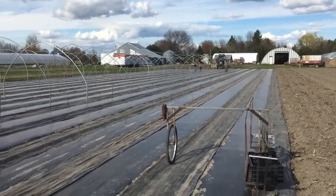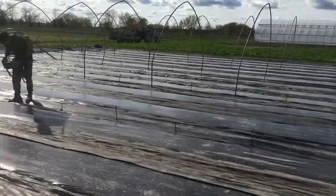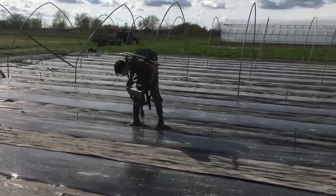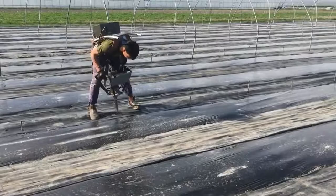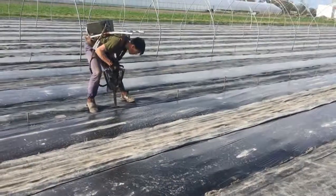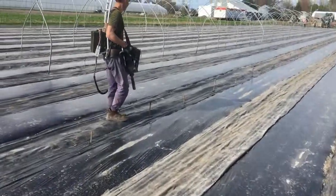It's a lovely afternoon for building caterpillar tunnels here at Tulnesal Cooperative Farm. Sebastian's modeling the latest of the bionic spring collection. He's putting in screw-in ground anchors — we have something like, I don't know, do we know how many there are? They're like 90 some per tunnel.